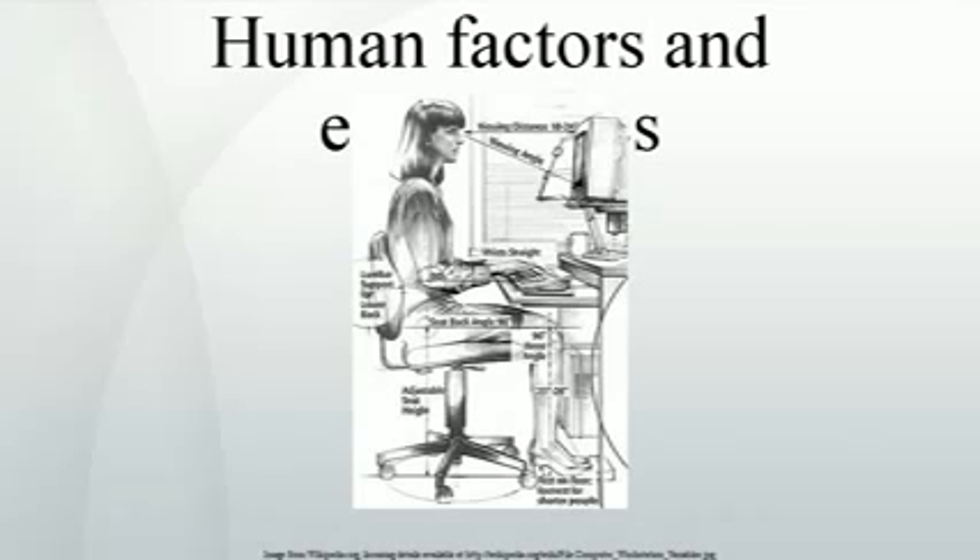New terms are being generated all the time; for instance, user trial engineer may refer to a human factors professional who specializes in user trials. Although the names change, human factors professionals apply an understanding of human factors to the design of equipment, systems, and working methods in order to improve comfort, health, safety, and productivity.